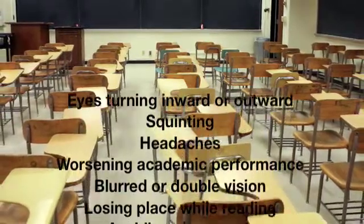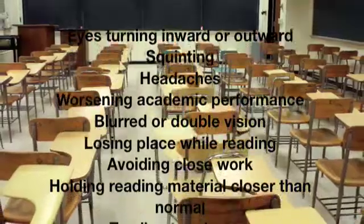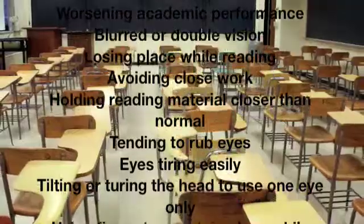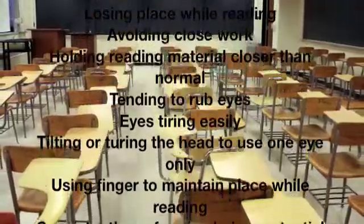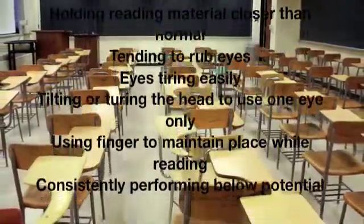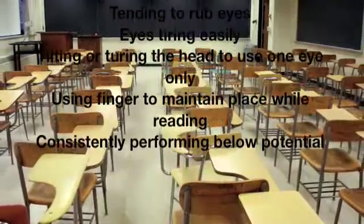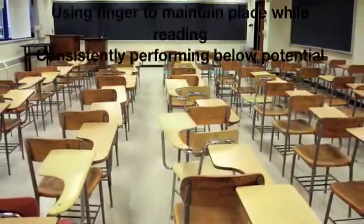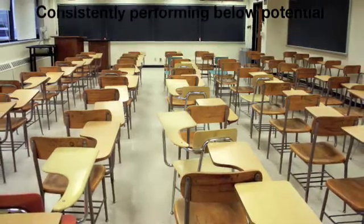Eyes turning inward or outward, squinting, headaches, worsening academic performance, blurred or double vision, losing place while reading, avoiding close work, holding reading material closer than normal, tending to rub eyes, eyes tiring easily, tilting or turning the head to use one eye only, using finger to maintain place while reading, or consistently performing below potential.